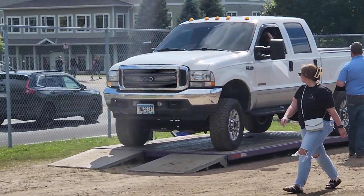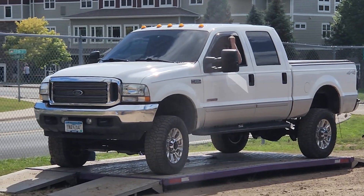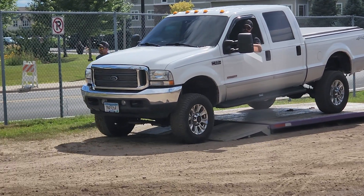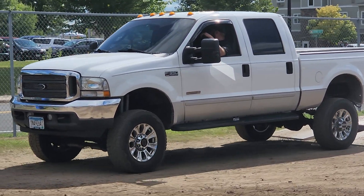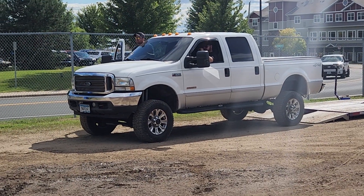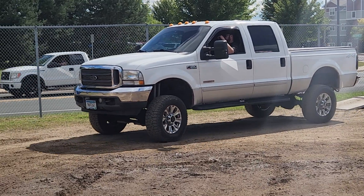This is a Ford Super Duty on the tech gate here. I like the cab lights on that Ford Super Duty too. Man, what a nice truck. Back on a nice rig.